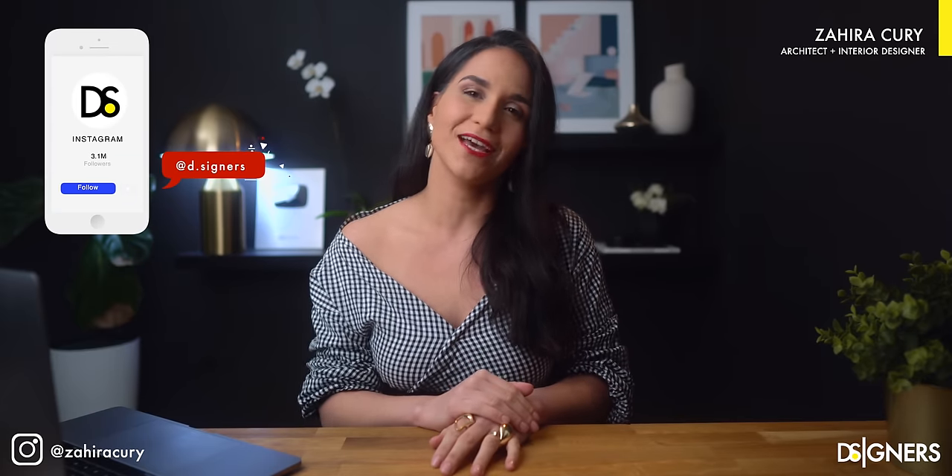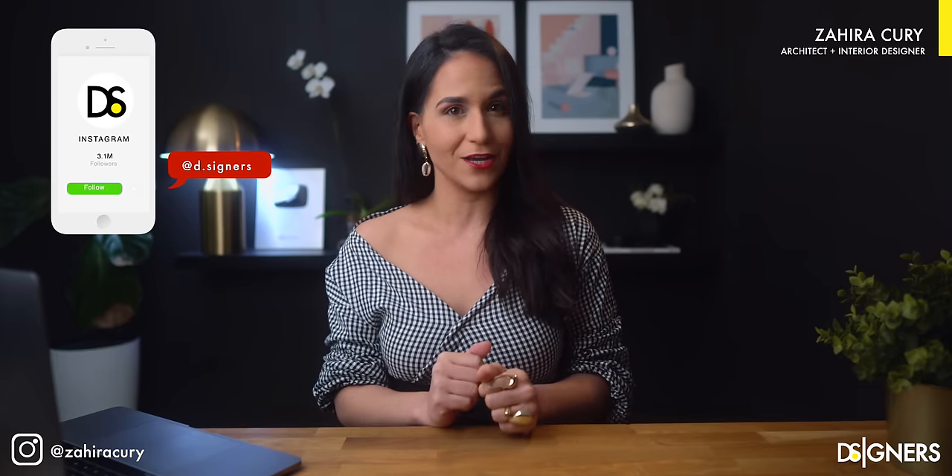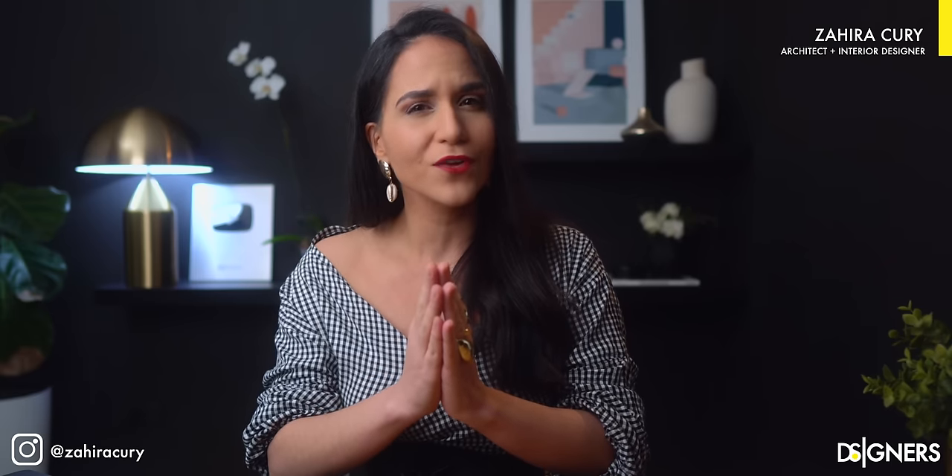In case you are new to my channel, I'm Zahira Kuri, architect and interior designer, founder of Designers. Kitchens are one of the most functional areas of a home — they are the heart of a house. This space must be highly functional, but it must also be a space where we feel comfortable to enjoy the activities that we develop there.